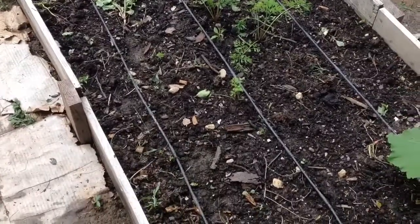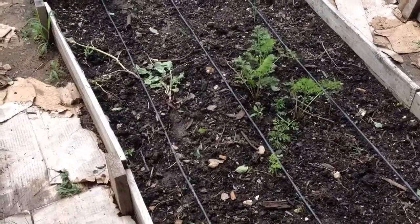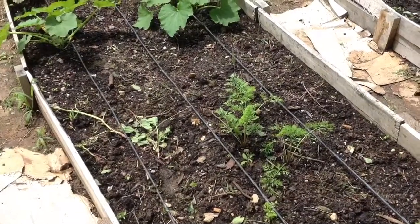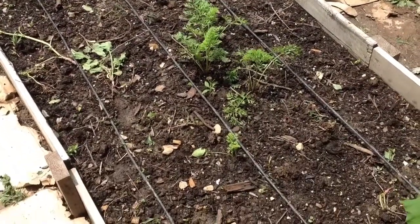In the middle I think I'm going to put more carrots — there are some carrots there already, though not all of them germinated really well. And there are some onions that volunteered themselves in there too, so carrots and onions — not bad, they'll be all right next to each other.